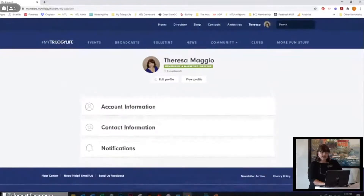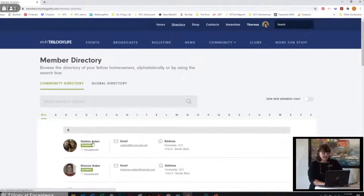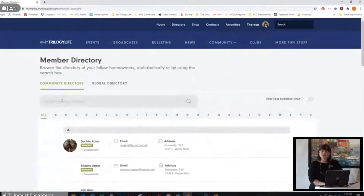Going back to that directory — Debbie was really our awesome case study here. Say that you and Debbie have become BFFs; you can actually add her to your contact list right in here, which is very cool. My favorite feature of the directory is you can put your street address name in here and then know all of your neighbors' names. I'm notorious for never remembering my neighbors' names, and this is a really good way to keep track of who your neighbors are.